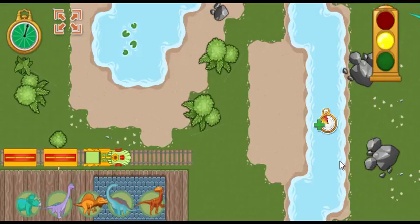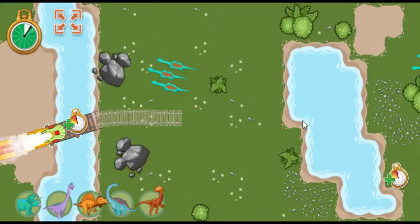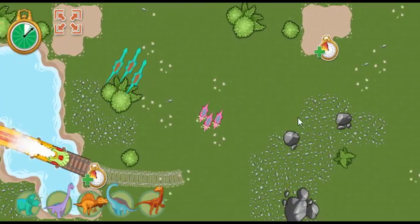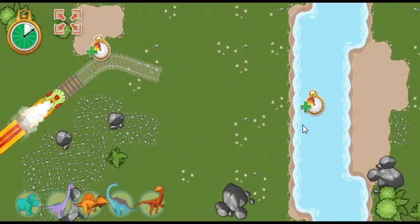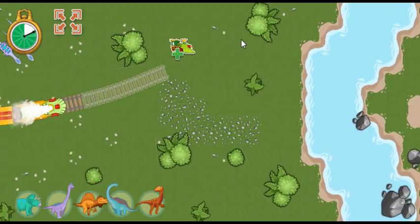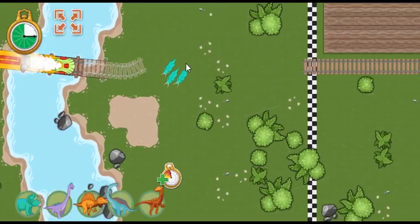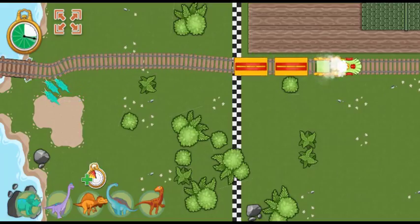Ready, set, go! The track is complete! Great job! Hooray! We arrived ahead of schedule.